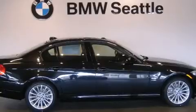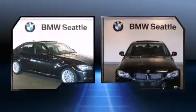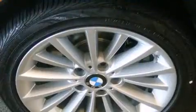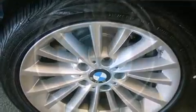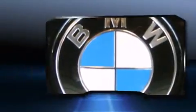Top features include front dual-zone air conditioning, delay-off headlights, one-touch window functionality, a trip computer, rain-sensing wipers, and remote keyless entry. Everything is where it ought to be, from the dashboard controls to the door locks and window controls.